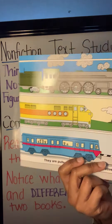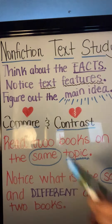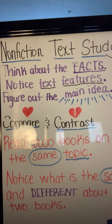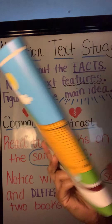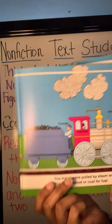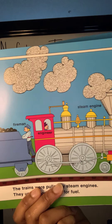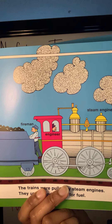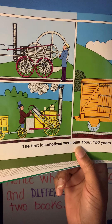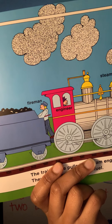They are pulled by their powerful locomotives. The first locomotives were built about 150 years ago. The trains were pulled by steam engines. They used wood or coal for fuel. I'm noticing a text feature — word labels helping us to understand different parts of the train. We learned a new fact: the first locomotives were built 150 years ago — that's a long time ago. We also learned that trains are pulled by steam engines. We didn't learn that in our other book.